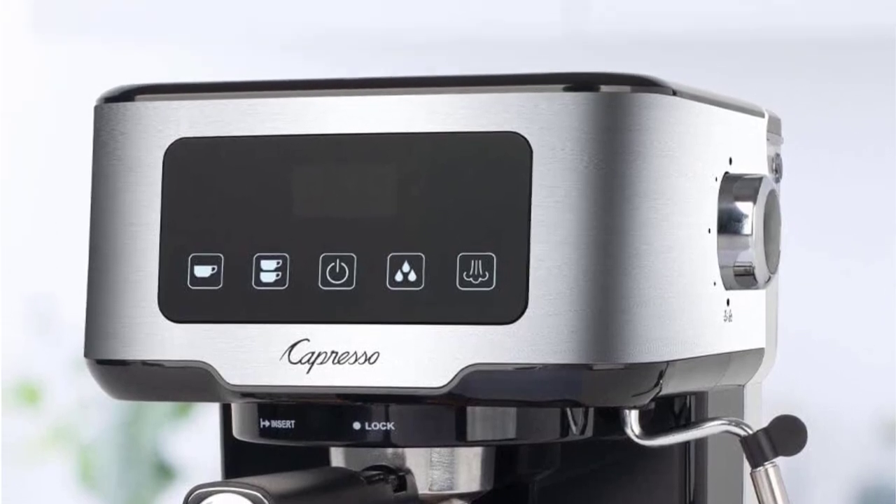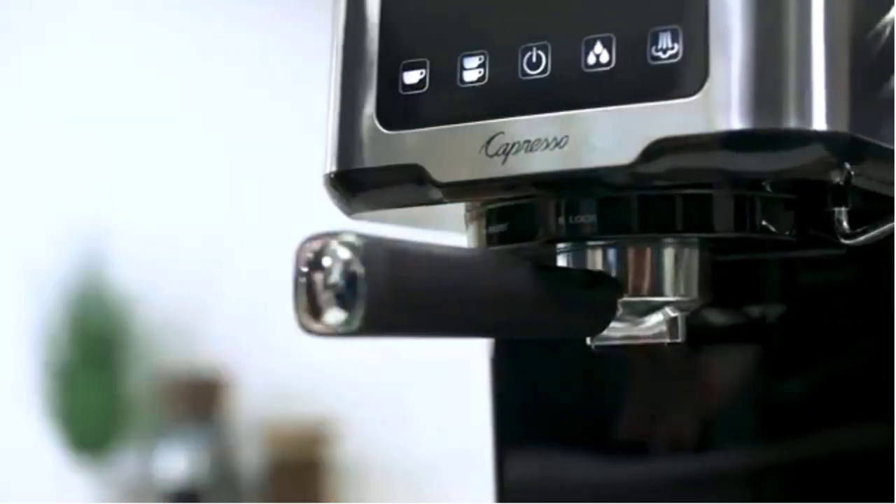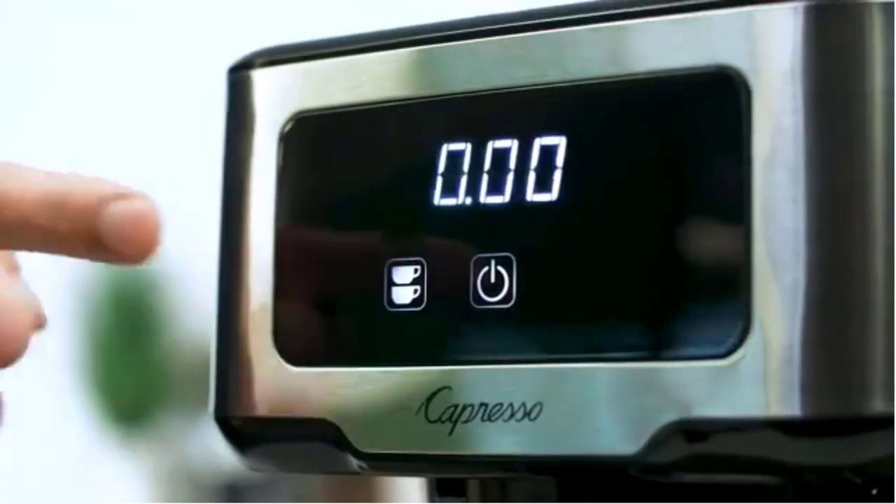While this machine offers a steaming wand to whip up your favorite coffee shop beverage, you will need to purchase a steaming pitcher separately for whipping up frothed milk.